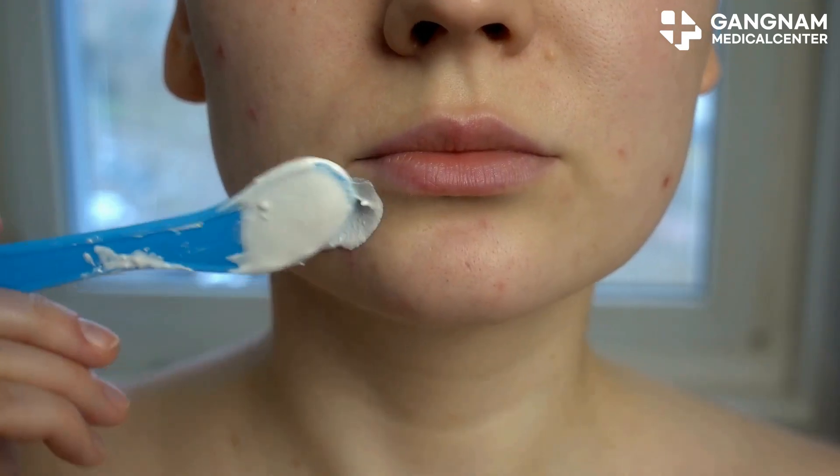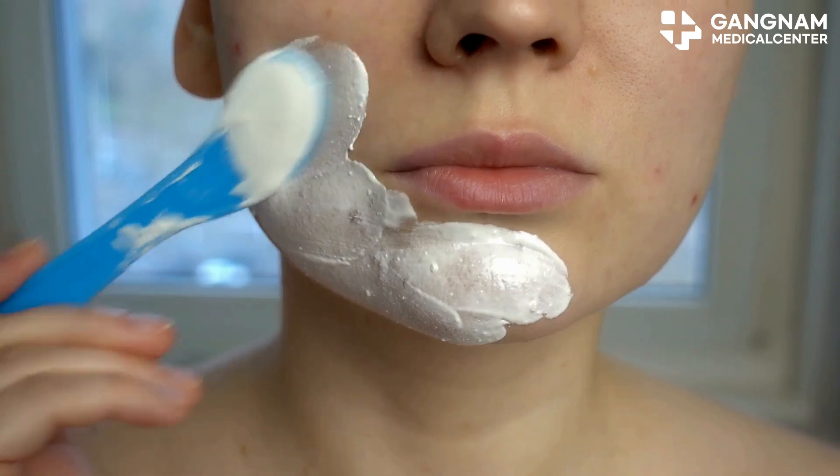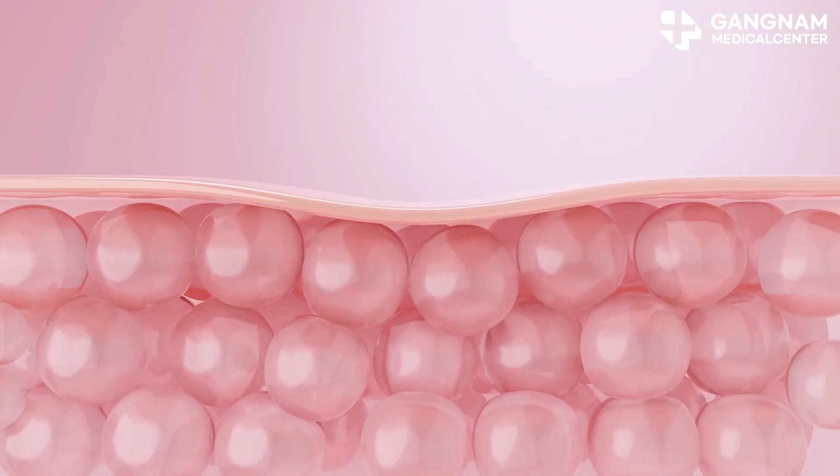Hey everyone, today I'm diving into something truly revolutionary in the world of skincare: exosomes from umbilical cord stem cells. These tiny vesicles are packed with powerful ingredients that can transform your skin. Let's break it down.